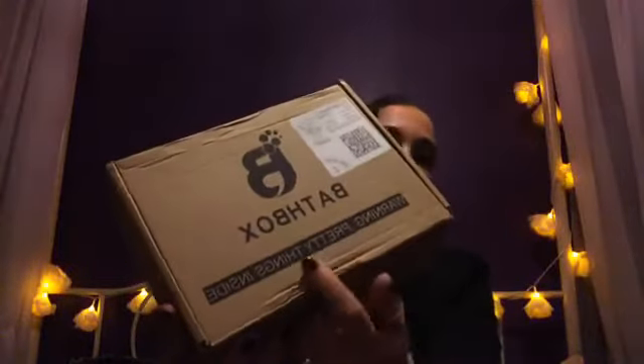Right, we have Bath Box. It comes in a brown box like this and it says 'Warning, pretty things inside.' I love that, it's so cute. And it smells super nice — I could smell it as soon as the postman handed it to me. So it's £9.99 a month plus £2.99 P&P. And when you open it up, inside it looks like that.